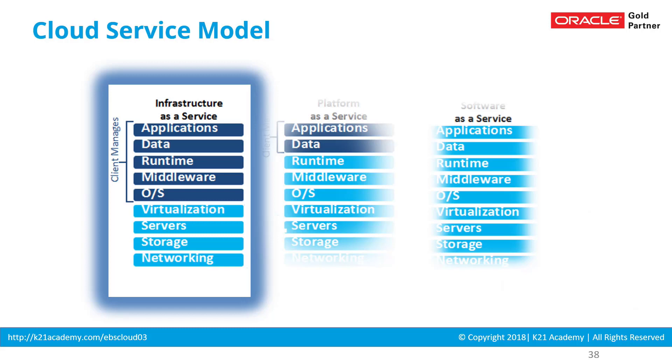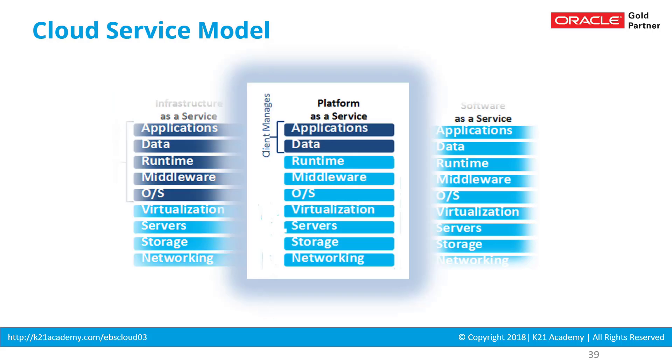There are three service models in cloud. First is infrastructure as a service, where the cloud vendor manages networking, storage, servers, and virtualization — and the operating system, middleware, data, and application are the client's responsibility. Second is platform as a service, where on top of IaaS, the middleware or platform — such as databases, WebLogic server, or other platforms applications run on — is also managed by the cloud vendor. Examples of PaaS include database cloud service, WebLogic cloud service, and developer cloud service.